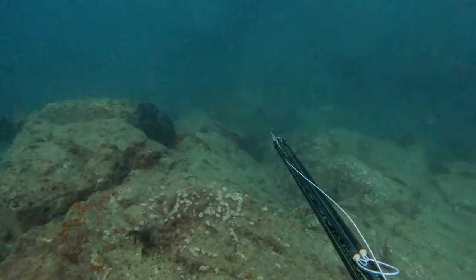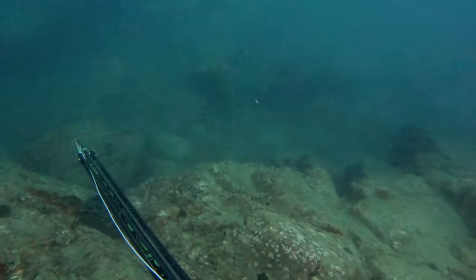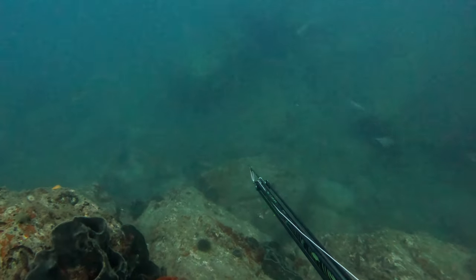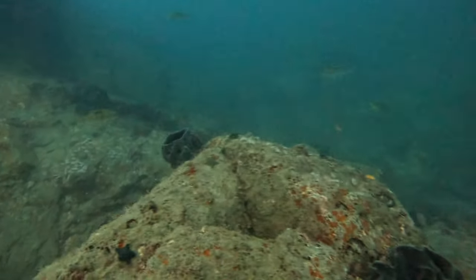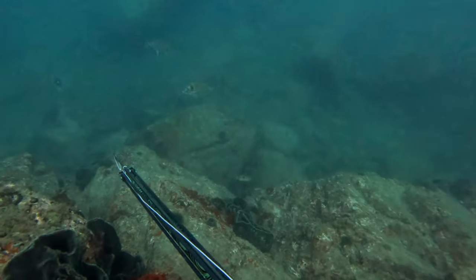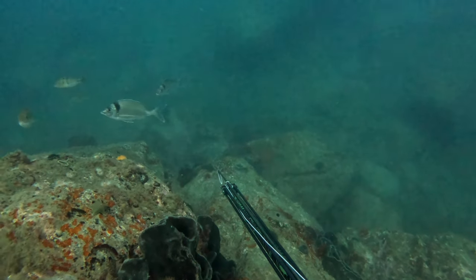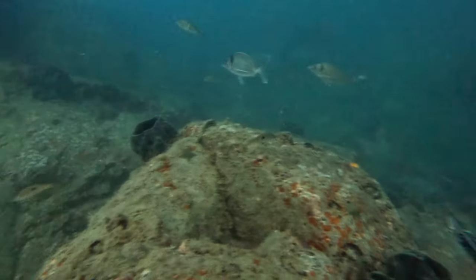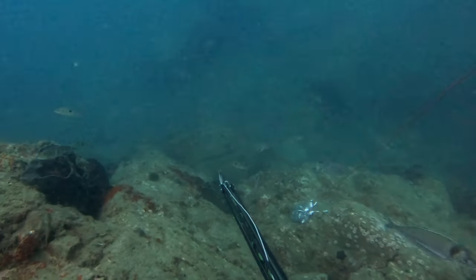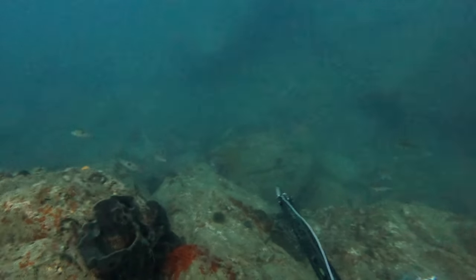I placed the burley on the end of this drop-off. Because of the poor visibility and low light you can't really see it, but it was at the bottom of this sort of overhang here. I did a few drops and nothing really of size came in - there was the odd tarakihi swimming around, well over legal, but I wasn't too interested in taking any of those. Schools of trevally kept coming through but I was really waiting for a bigger fish like a kingfish to come cruising in.